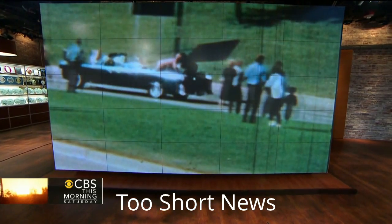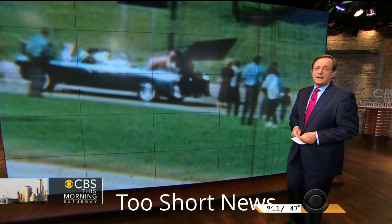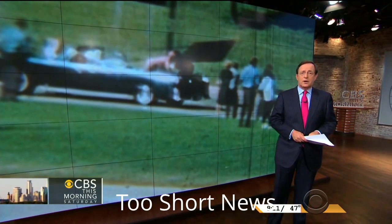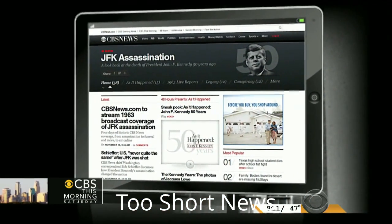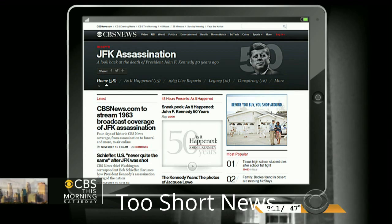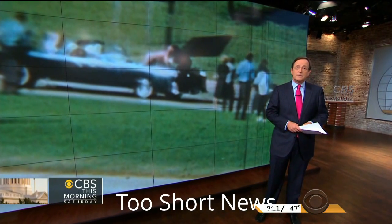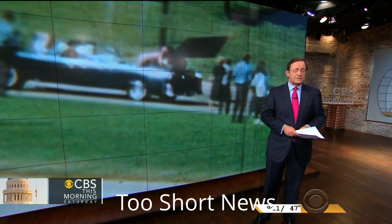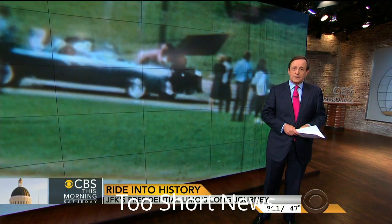The chilling sounds of a day America will never forget — those are newly enhanced Dallas police recordings from the assassination of JFK nearly 50 years ago. Perhaps one of the most historic pieces of evidence from that day was the limousine President Kennedy was riding in. What happened to it after the assassination is yet another incredible chapter in the story, as Dean Reynolds explains.